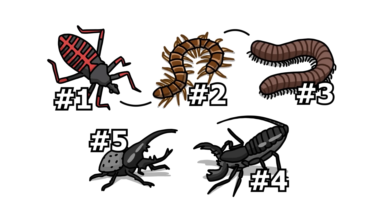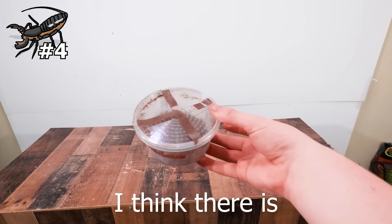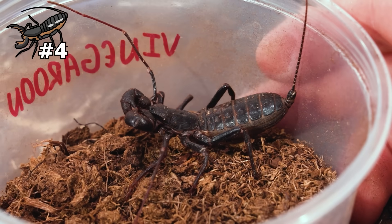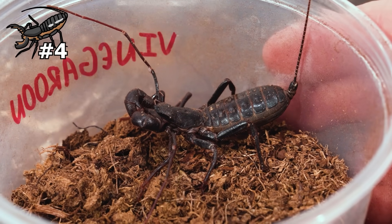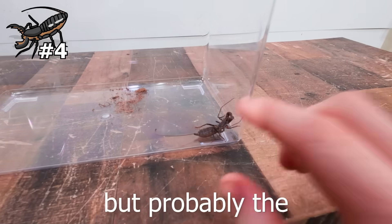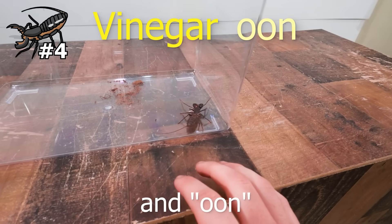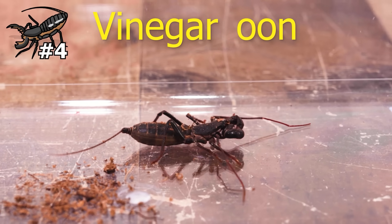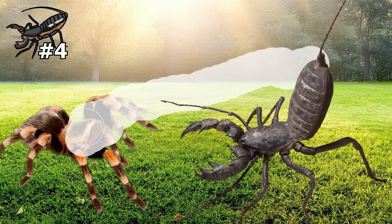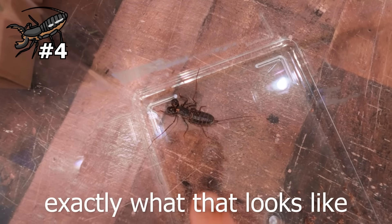Next up is something I've never shown on the channel before: a vinegaroon. This is the closest thing to a mutant creature on Earth. It has the body and claws of a scorpion, a tail that looks like a rat tail, and these weird antenna things that lobsters have. The weirdest thing about it is in its name — vinegaroon. When threatened, this creature can arch its back up and shoot a special acid-type vinegar out of its tail to spray all over a threat, potentially blinding them so the vinegaroon can escape. Pretty crazy — and I'll be showing you exactly what that looks like.